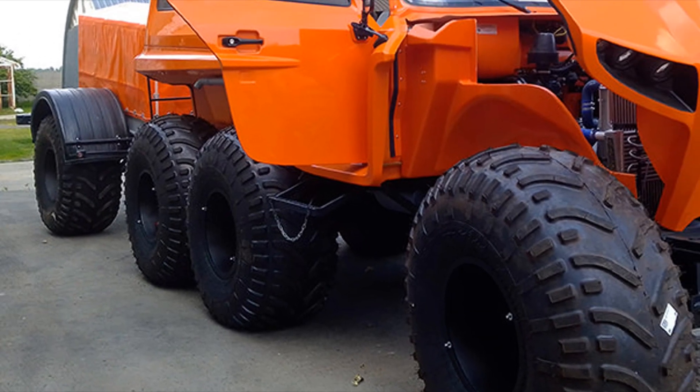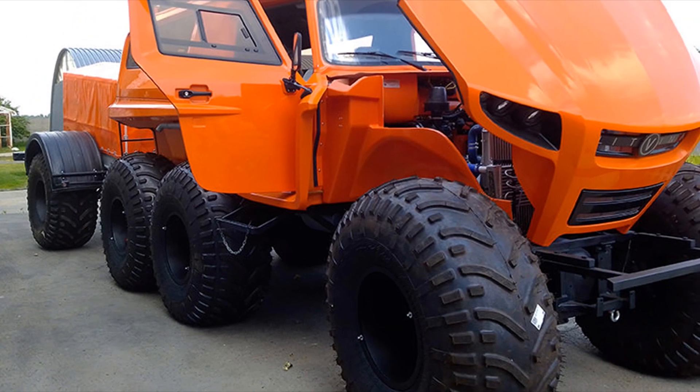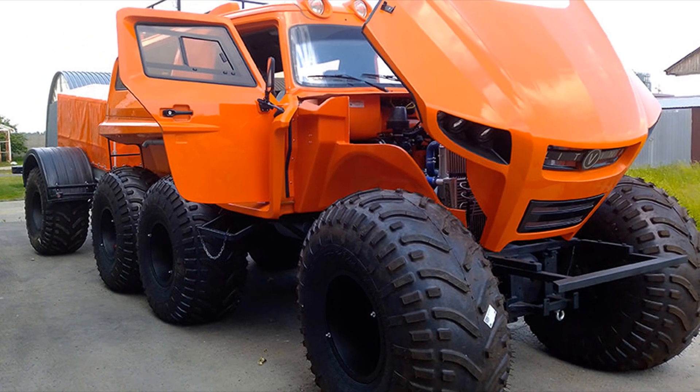The amphibian's high cross-country ability is provided by a large 50 cm ground clearance and tires with aggressive tread.